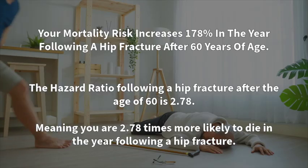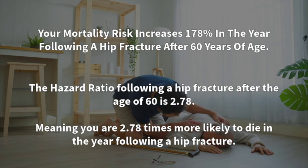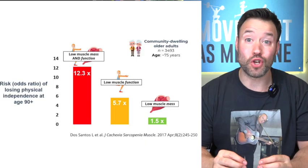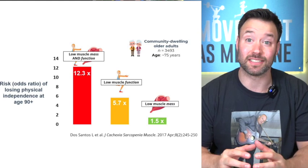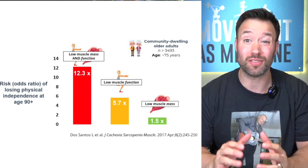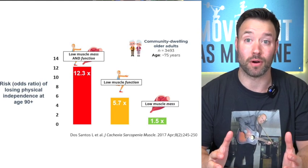After the age of 60, you are 2.78 times more likely to die in the year following a hip fracture. We also know that people who have low muscle mass and score low on a sit-to-stand test are over 12 times more likely to lose their independence as they age when compared to their stronger and fitter counterparts.